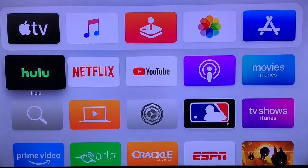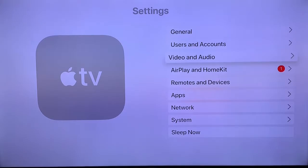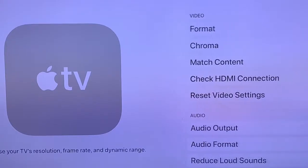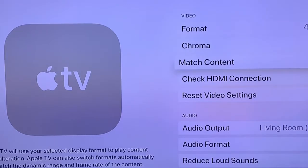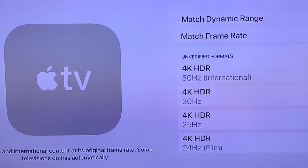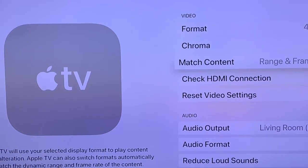I'm getting out of the app here and going into Settings. What you want to do is go to Video and Audio, then go to Match Content. You can see Match Dynamic Range and Match Frame Rate — you want to enable both of those, then back out.